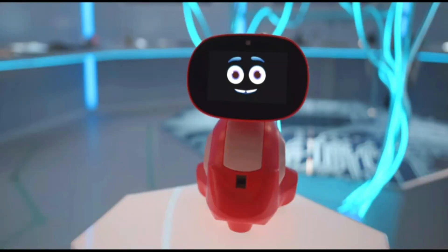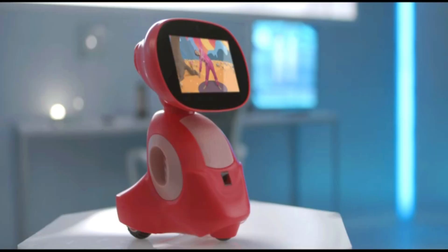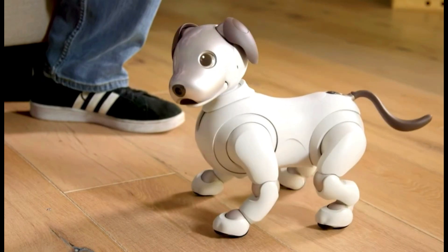Personal robots are machines that can be used to automate tasks in the home or workplace. They are designed to be user-friendly and can be controlled by voice or gesture.